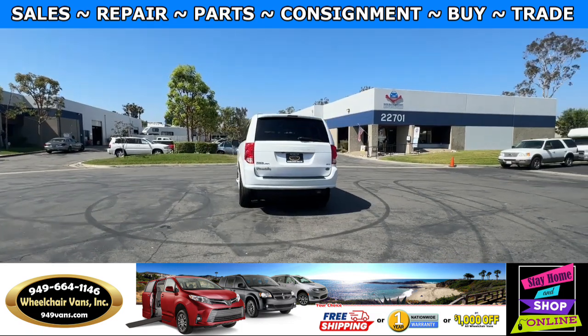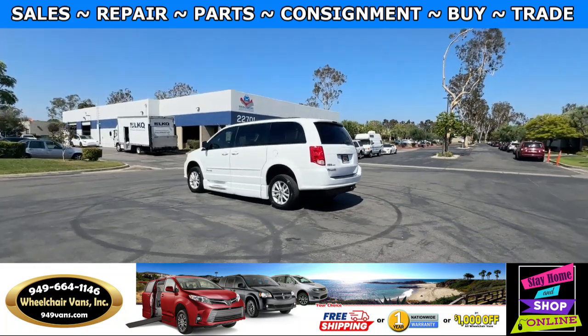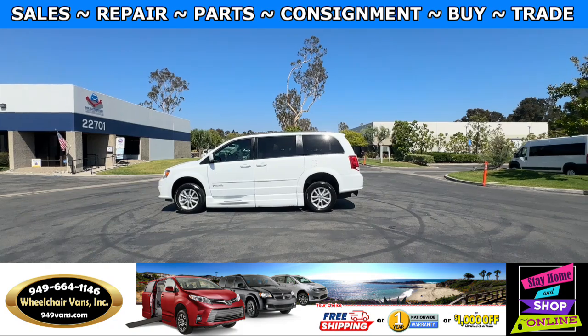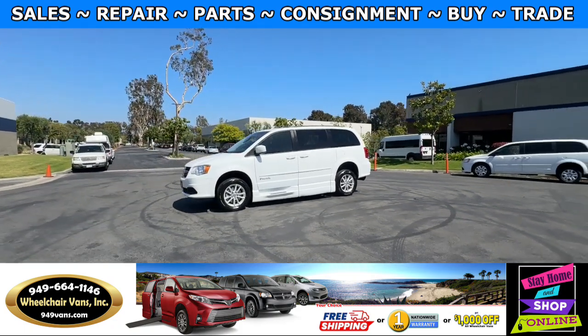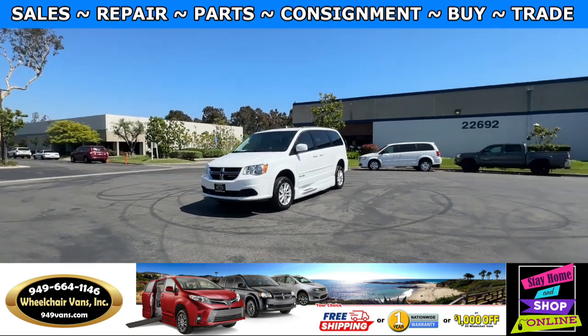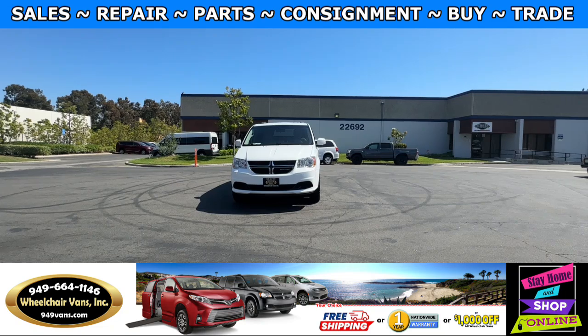We also offer financing on all types of credit. We can do personal or business loans, and on top of that we do have a promotion for free nationwide shipping. But if you decide to pick up at our location, we can offer you a thousand dollars off or a free one-year warranty. For more information please visit our website 949vans.com.